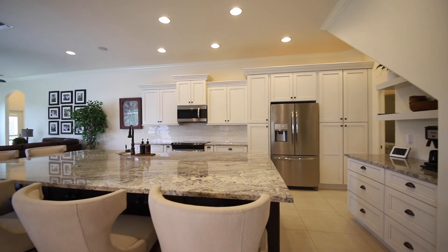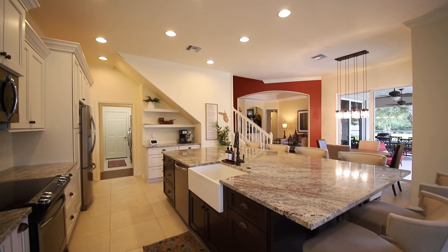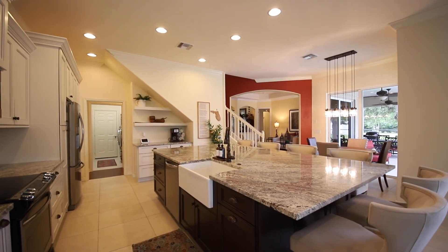The kitchen was recently remodeled with an oversized island for those who love to bake and cook, and it also contains additional storage underneath, including pull-out drawers and seating for six.